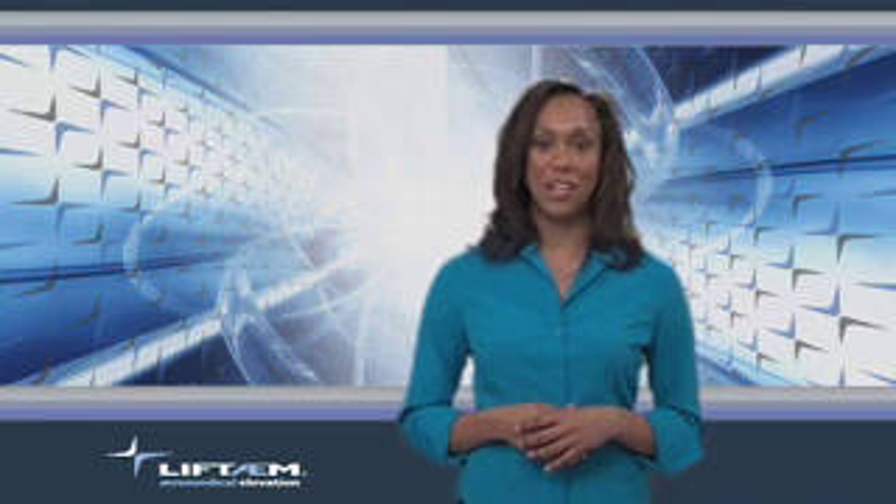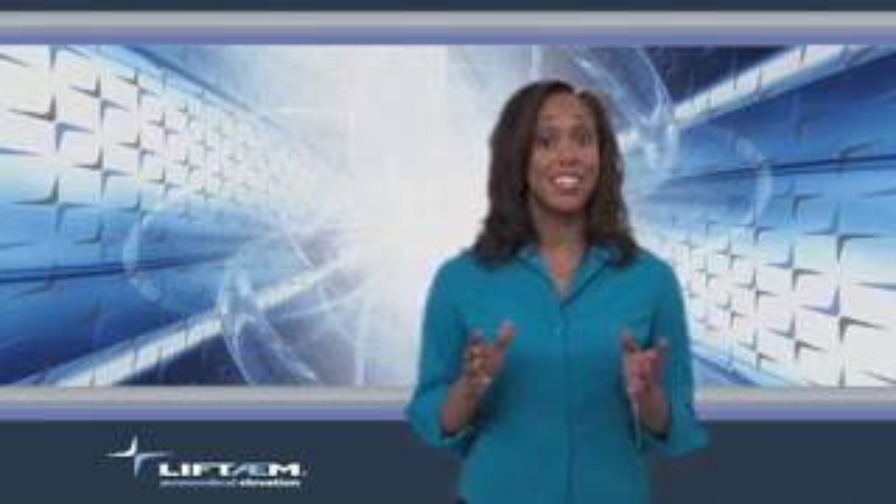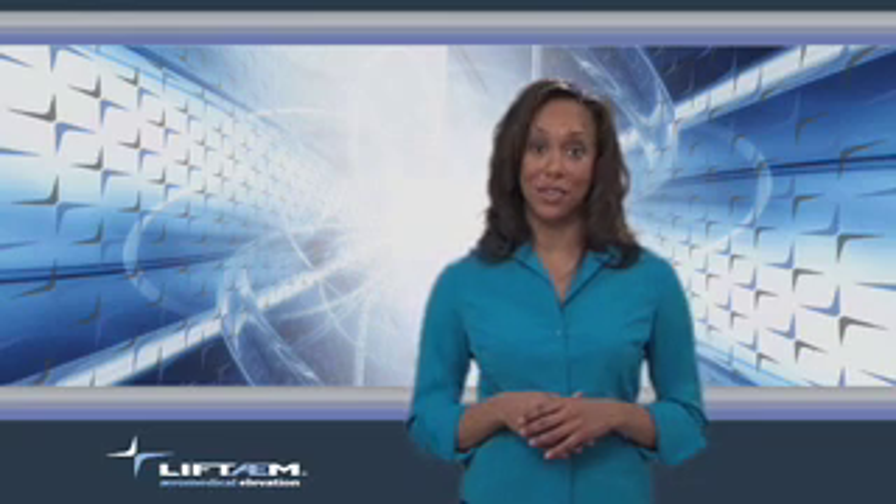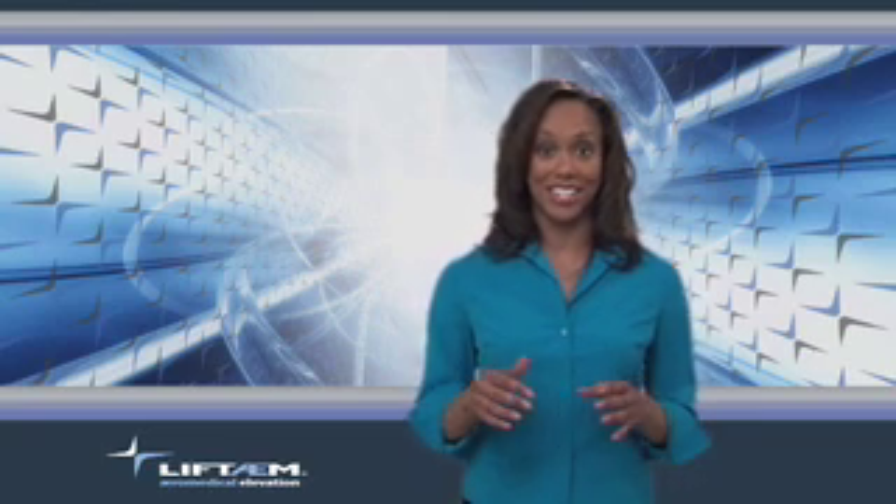Hello, and welcome to Smart Medical Technology. I'm Kelly, and I'm excited to have the opportunity to introduce you to one of the most innovative and revolutionary products in the healthcare arena today, the Lift Team.